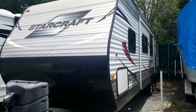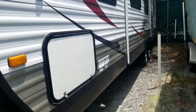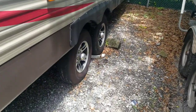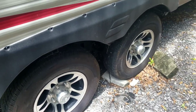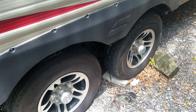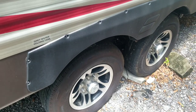Alright guys, I'm out here at the camper — this is a 2015 Starcraft Autumn Ridge 309 BHS. Today we're going to be getting some new tires. As many of you guys know, RVs, travel trailers, and fifth wheels — the tires that come from factory are not the greatest. We've lucked out and had these for about three years.